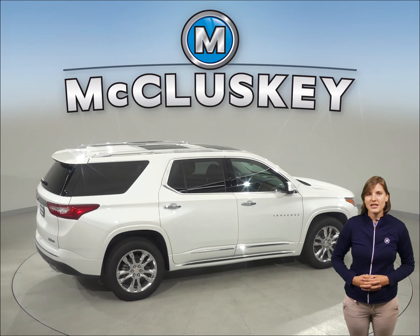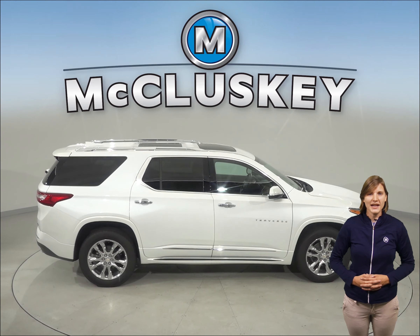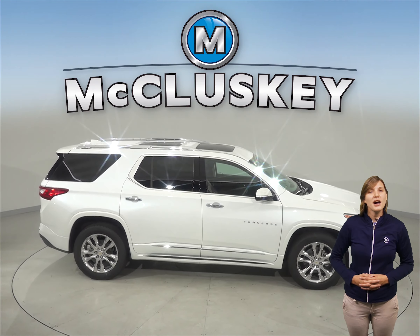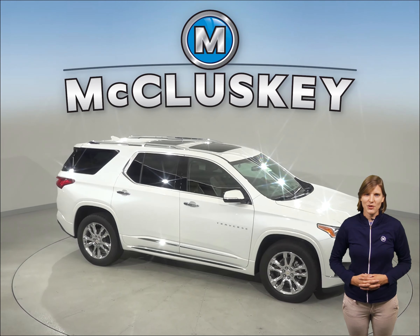Come on down and see why the 2019 Chevrolet Traverse trumps its competition with our free and exclusive 48-hour test drive. If you like it, we'll cover it with our free lifetime mechanical warranty for as many years and as many miles as you own it.